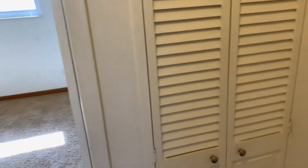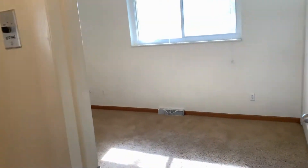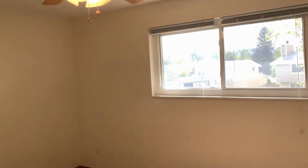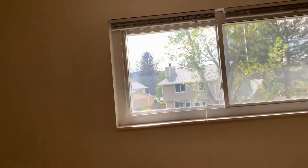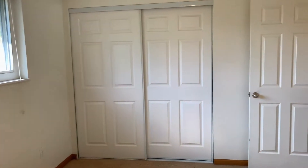At the top of the landing you have another storage closet. Off to the left is your first bedroom. It does have a ceiling fan, blinds, and a spacious closet.